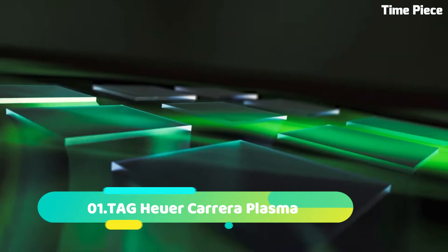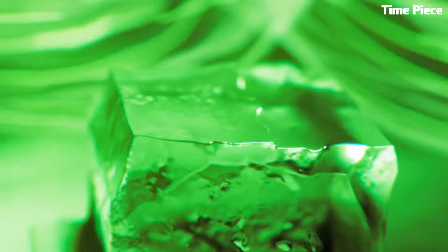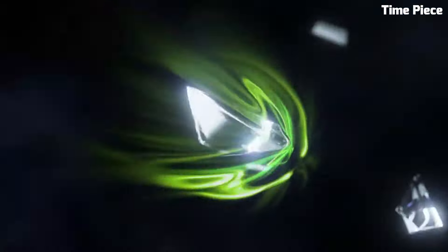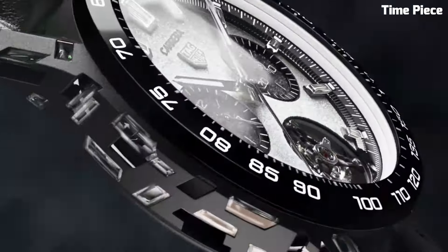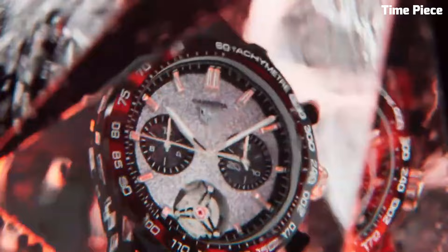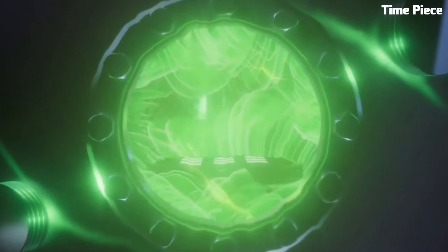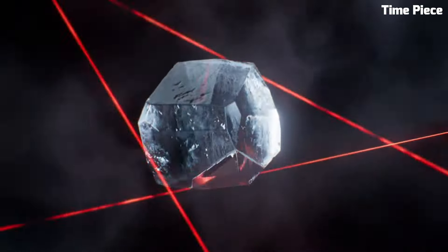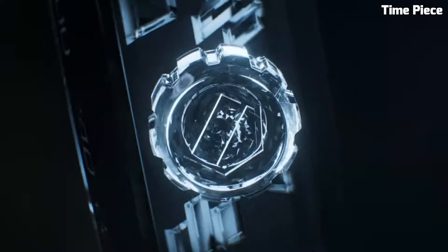Number 1: TAG Heuer Carrera Plasma — built on its pioneering legacy to push boundaries even further. Set with avant-garde lab-grown diamonds in imaginative shapes, it showcases a spectacular crown at 3 o'clock made from a single lab-grown diamond. Echoing the TAG Heuer Carrera's timeless shape and racing spirit, the Carrera Plasma reinterprets the signature tricompax style with panache. Featuring ultra-legible hands and indexes, ergonomic lugs, and a striking oscillating weight in the form of a TAG Heuer shield. Crafted in ultra-lightweight black sandblasted aluminium inlaid with boldly cut lab-grown diamonds, the 44mm watch case offers an eyeful of contrasts. The black H-shaped bracelet, dotted with the same precious stones, matches the case perfectly.